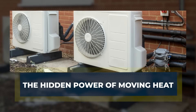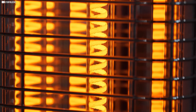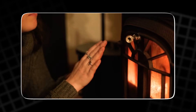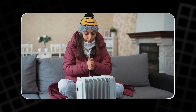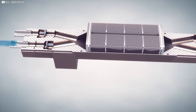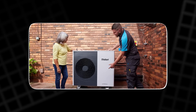The hidden power of moving heat. Most people think of heating as something that burns — you light a flame, you get warmth. That's how it's always been: fireplaces, oil furnaces, gas boilers. Even electric heaters, while cleaner, just dump energy into glowing wires. Heat goes in, heat comes out, one to one. But there's something else. Heat doesn't need to be created. It already exists. It's around us, even when it feels cold. And it can be moved. That's the trick.